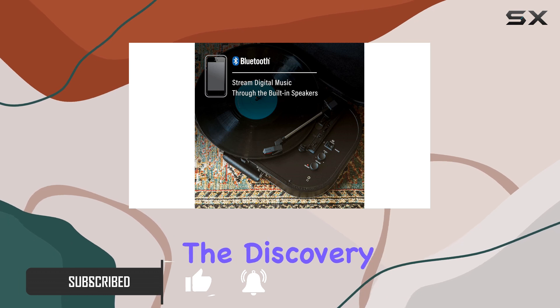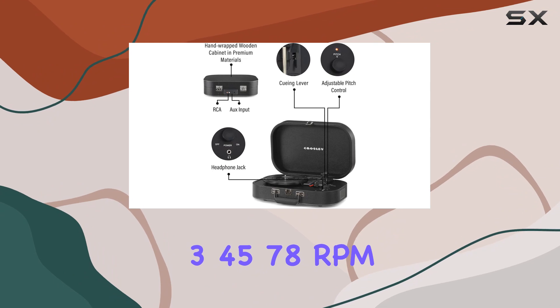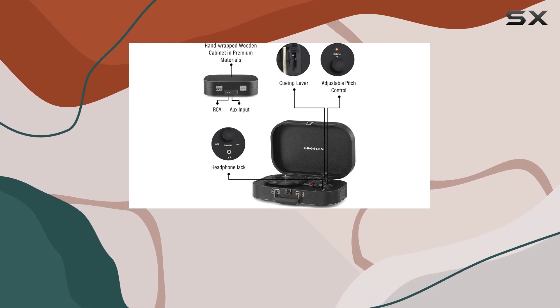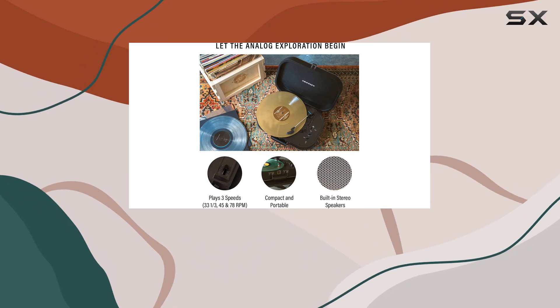Straight out of the box, the Discovery is ready to roll with its 3-speed — 33⅓, 45, 78 RPM — belt-driven turntable. The built-in stereo speakers offer a convenient plug-and-play experience.